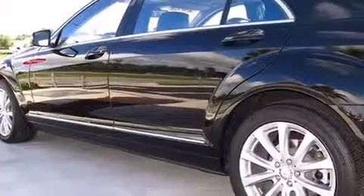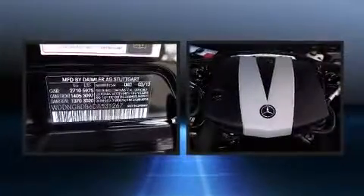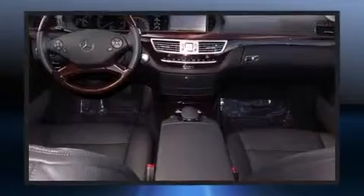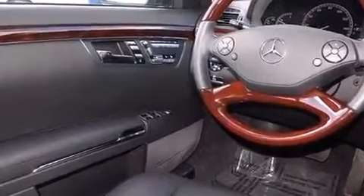All of the premium features expected of a Mercedes-Benz are offered, including power trunk closing assist, front and rear reading lights, adjustable headrests in all seating positions, heated and ventilated seats, heated door mirrors, rain sensing wipers, and a power moonroof that opens up the cabin to the natural environment.